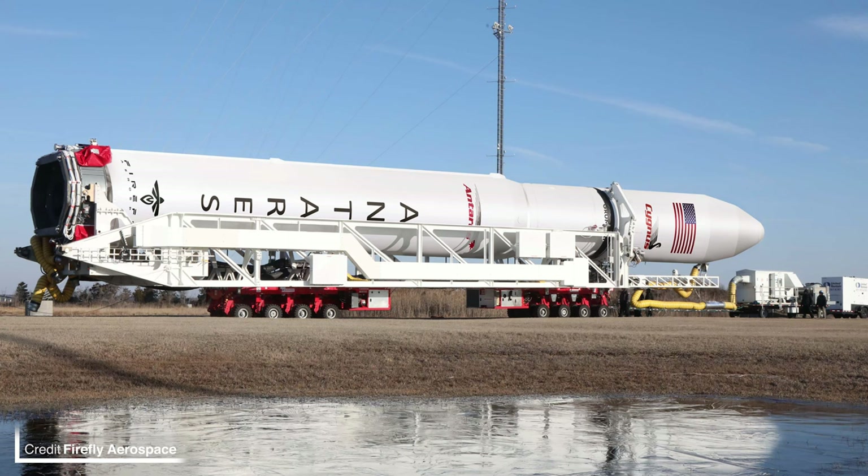The current generation of Antares — the 230 plus — uses two Russian RD-181 engines and its first stage is manufactured in Ukraine. Northrop Grumman however may have just found the solution to this political problem: Firefly Aerospace is joining forces with Northrop Grumman to manufacture a brand new first stage for their next generation of Antares, the 300 series. The first of this series will be the Antares 330, designed as a direct replacement for 230 plus Cygnus operations.